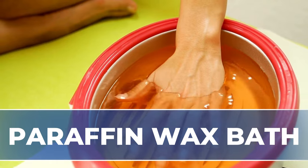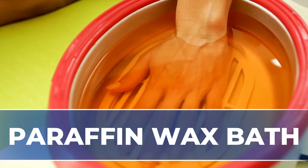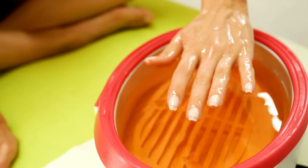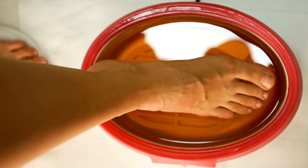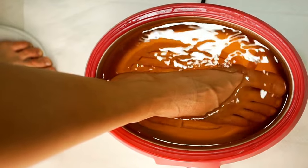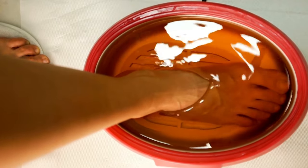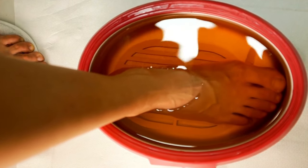Paraffin wax baths. Have you ever been to a nail salon or a spa? Most of the time they offer a paraffin wax bath for your hands or feet. The paraffin wax will smooth your skin and coat your small joints. The warmth of the wax will increase blood circulation and relax those small muscles. The paraffin wax will diminish your stiffness and pain.